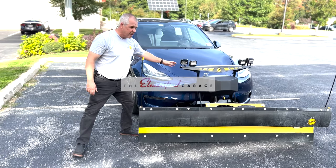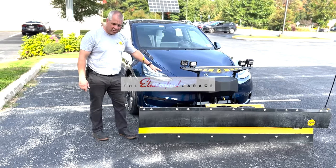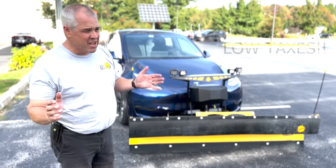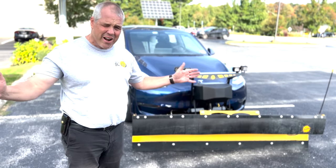A shout-out to the Electrified Garage in Seabrook, New Hampshire — thank you for installing this for me. And speaking of New Hampshire, New Hampshire would be a great place for a Gigafactory, Elon. Think about it — Giga Granite.